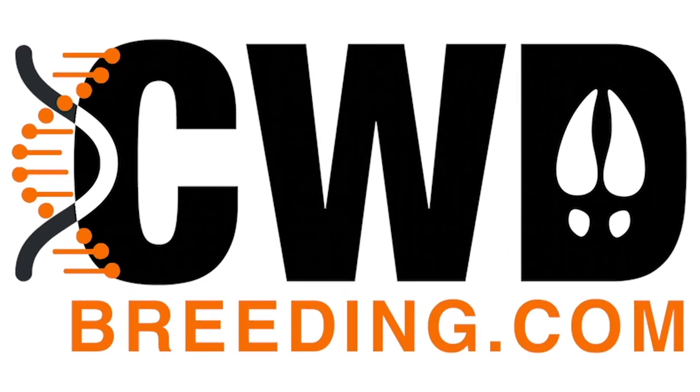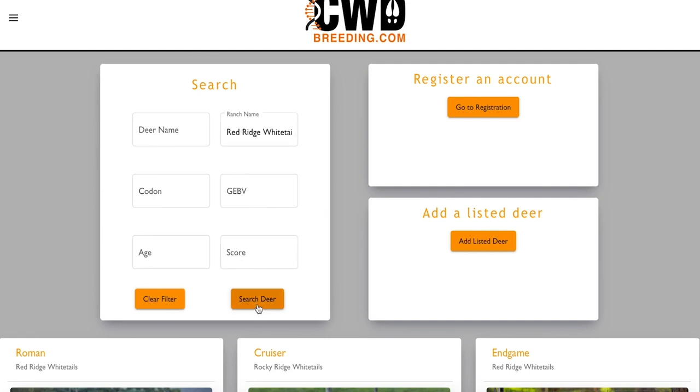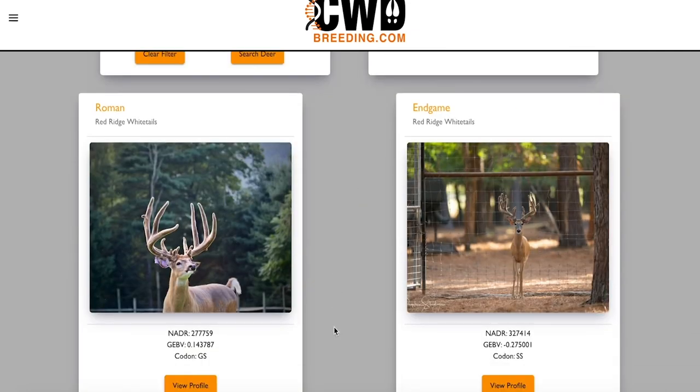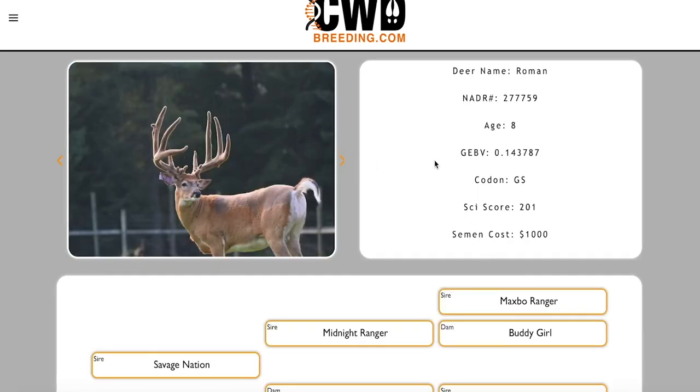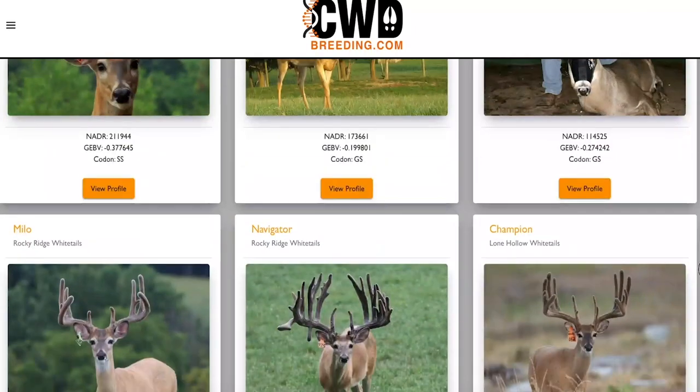It's the Deer Wizard, host of North American Deer Talk. I want to tell you about a great new advertising and research platform that we've developed for you: CWDbreeding.com. As the deer industry continues to mature and develop around chronic wasting disease and its known genetic heritability, resources like CWDbreeding.com become essential tools for deer managers across the country making decisions about their herds. I really wanted a platform that excelled at hosting GEBV and codon markers in a filterable and searchable manner, but also with high quality pictures, videos, ages, scores, nadar numbers, and more. This database puts everything in one easy-to-find location and allows you to access the industry's greatest genetic resources.